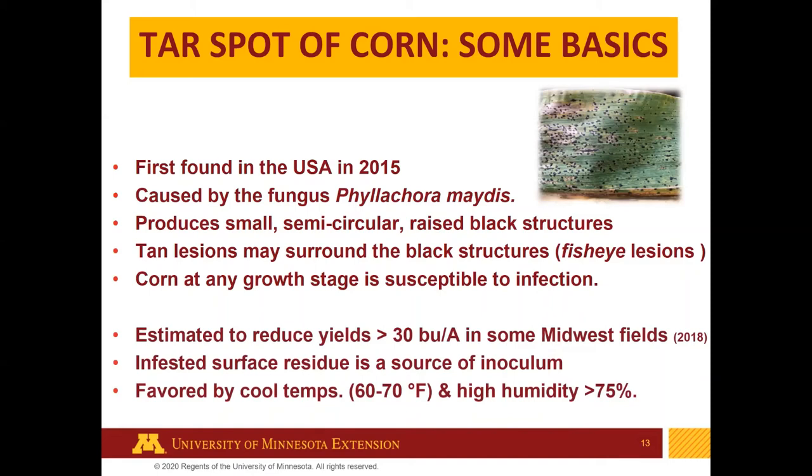The conditions that favor tar spot include cool temperatures in summer and high humidity — when we have cool periods and lots of rain, that makes a big difference. In other parts of the country where there's irrigation, that greatly increases the level of infection and disease severity. The disease has been estimated to reduce yields substantially in some fields, though those fields often also have gray leaf spot and northern corn leaf blight.